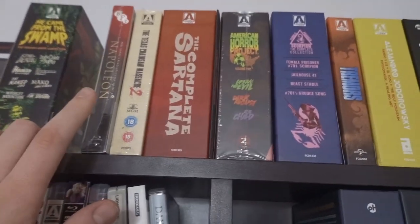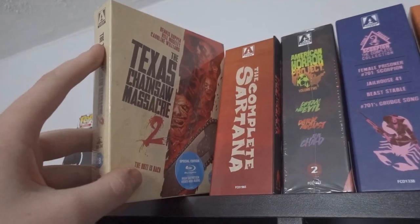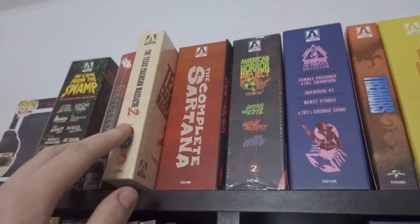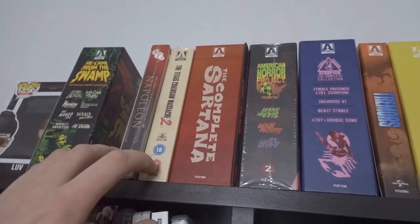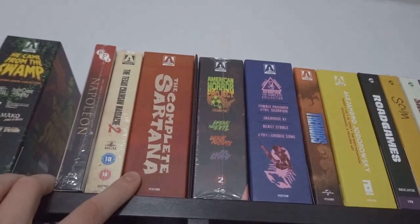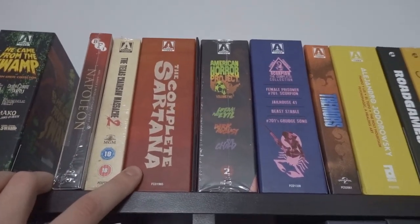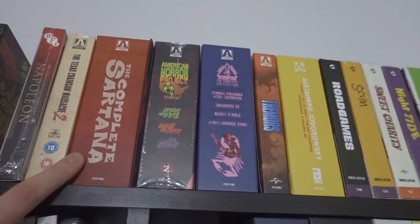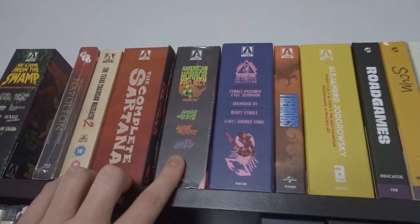The BFI release of Napoleon. The Texas Chainsaw Massacre 2 from Arrow Video special edition — I haven't opened this one yet, but I own the standalone edition which I'll move on as soon as I open this one. The Complete Sartana is a fantastic set with really fun western films that work well to watch with a group of people. I haven't opened the American Project Volume 2 yet but I need to get around to that.